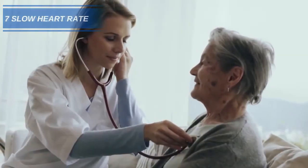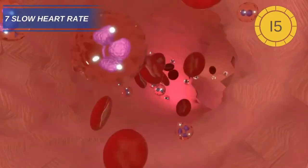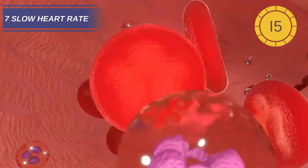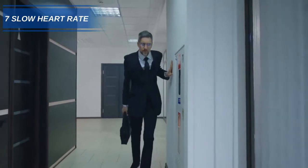Number 7: Slow heart rate. Low levels of iodine can cause your heart to beat slower. In extreme cases, the heart rate can drop so low that it can affect the carriage of oxygen around the body, causing dizziness, tiredness, and even fainting.